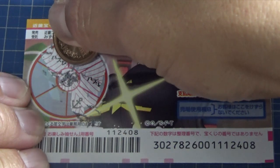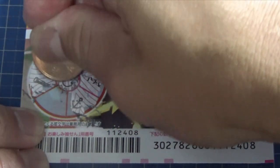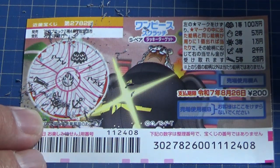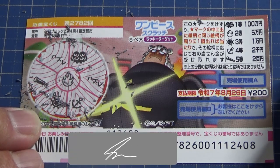This Japanese writing says Hazure — that means you lose. I have a bad feeling. This is my last chance. Nope, I have completely lost. So now you know how to play this One Piece Scratch for Game 2782. Thanks for watching. Like and subscribe to my channel.